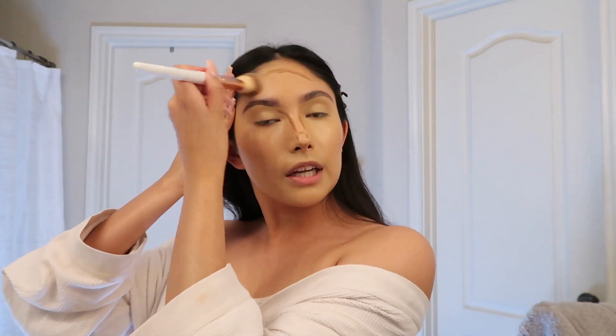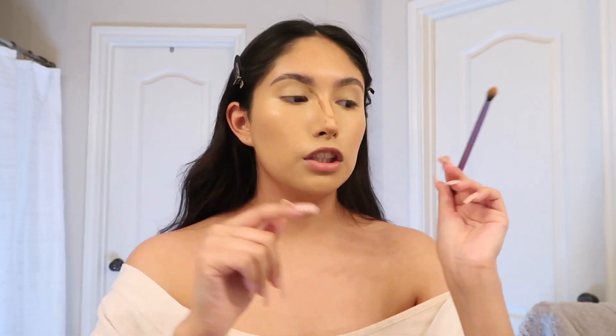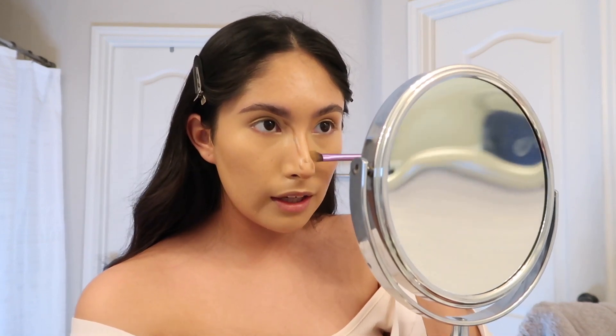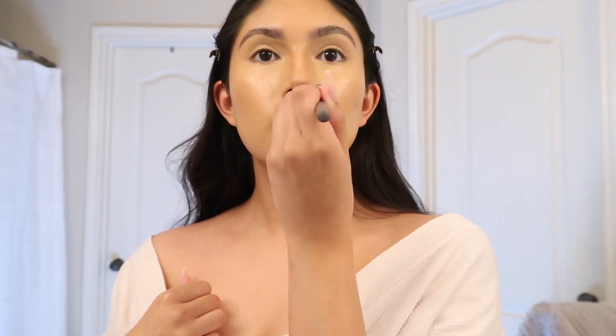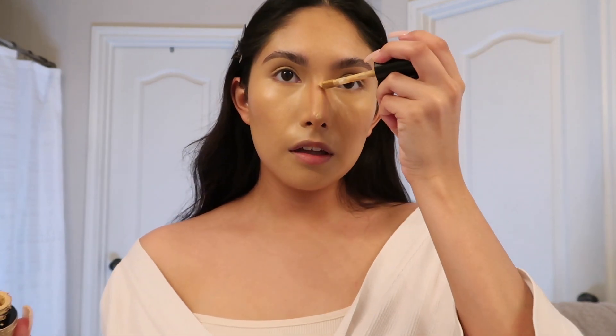We just pat everything in and blend the contour into the hairline. For the nose, I get a little eyeshadow brush — my Real Techniques one — and softly fluff it out, blending it into the eyebrows as close as possible to look more snatched. Then I take a little bit of concealer and brighten up the tip of my nose, lightly patting it in.